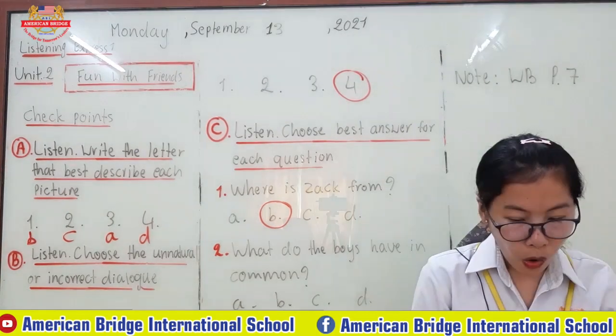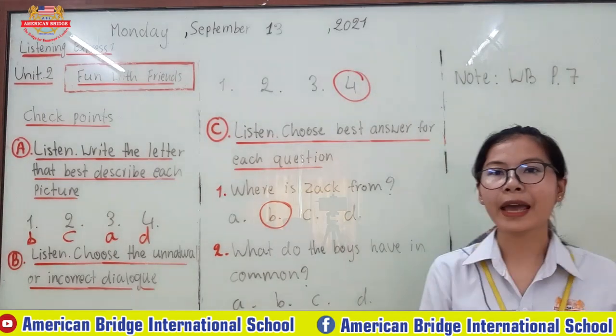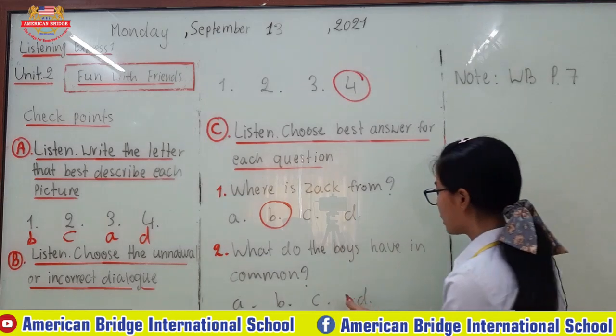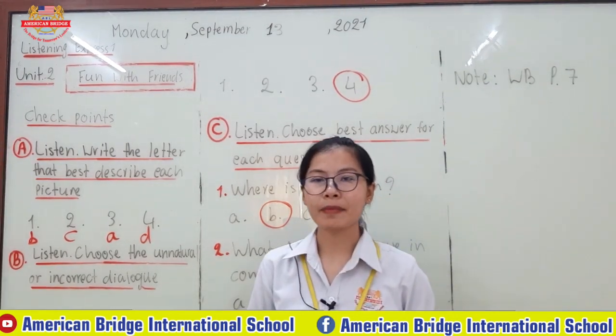So what is the correct answer that they have in common? They both like comic books. So the correct answer is letter C. Hopefully you can understand and have the same answer as the teacher.